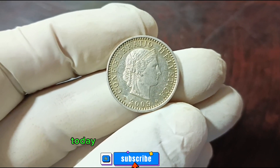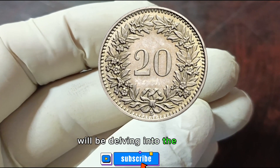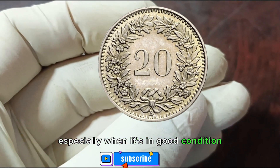Welcome back! Today we have an exciting topic for all you coin enthusiasts out there. We'll be delving into the value of the Switzerland 20 Rappen 2009 coin, especially when it's in good condition.